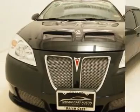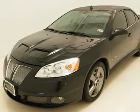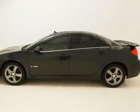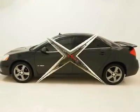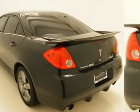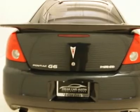A large power glass moonroof allowing you to let the fresh air and sunshine in. With GM's OnStar support you'll receive immediate emergency assistance with a simple touch of a button. Ride in both comfort and style while keeping you warm on cold days with the pristine heated leather seats.